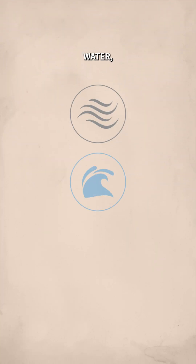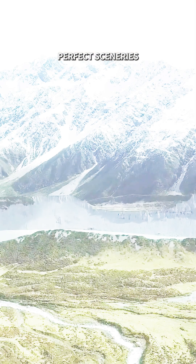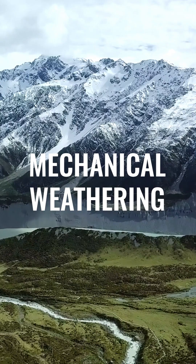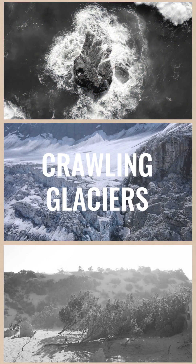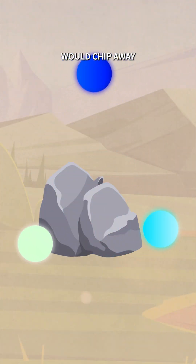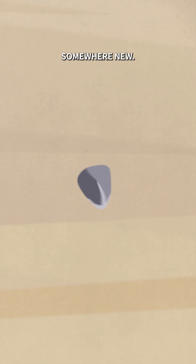Over time, Earth's top sculptors — wind, water, and even temperature — carved the Earth's surface to form picture-perfect sceneries through a process called mechanical weathering. Running water, crawling glaciers, and soaring winds will chip away at these rocks, breaking them down into smaller bits and transporting them somewhere new.